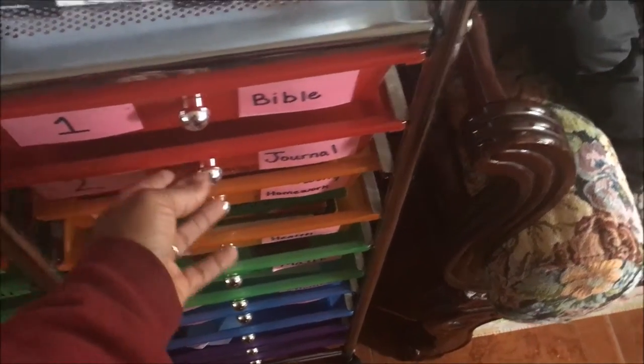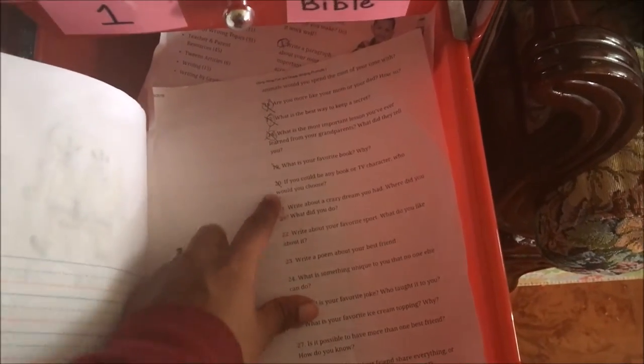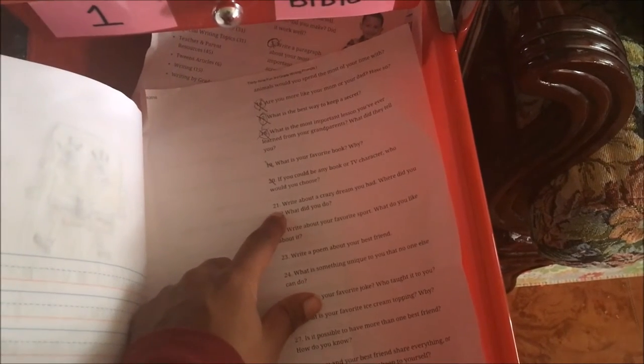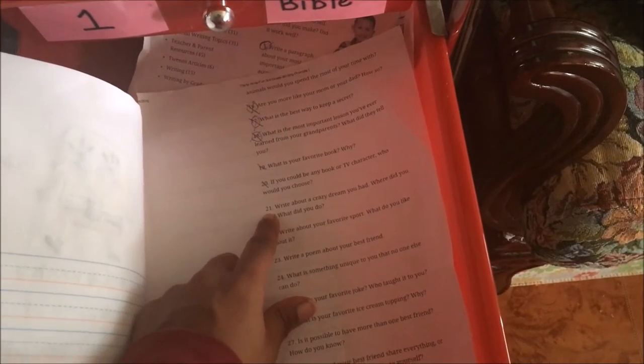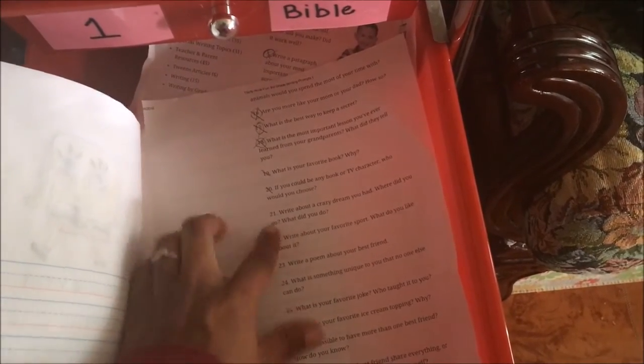The second work box is for journal. We do these about once or twice a week and she marks them off as she does them. Her next journal prompt is to write about a crazy dream she had — where did she go and what did she do — and then she will draw a picture to go with it.